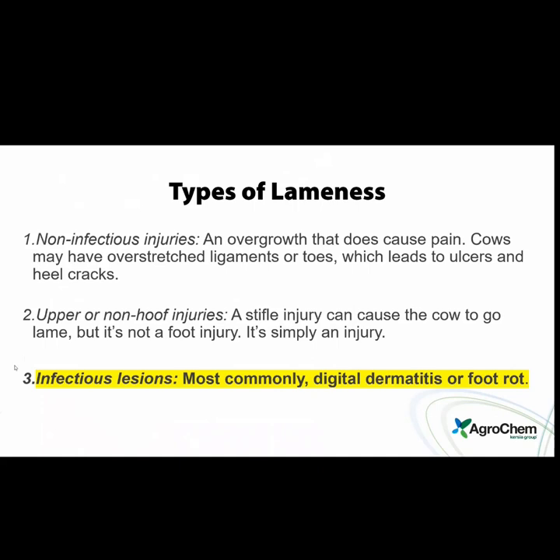Non-infectious causes of lameness include overgrowth that causes pain, overstretched ligaments under toes, bone structure issues in each claw which lead to ulcers and cracks, heel horn erosion, and upper or non-hoof injuries like a stifle injury. I've seen in my career many cows that slip because of digital dermatitis — they're not confident with their strides, they're favoring one foot, and when they turn they're at higher risk of falling and hurting themselves with a stifle injury.